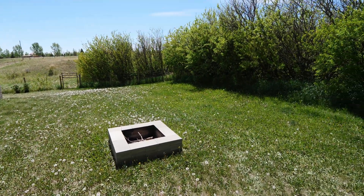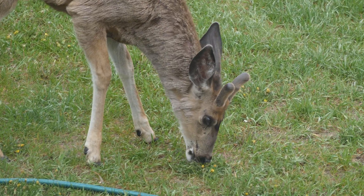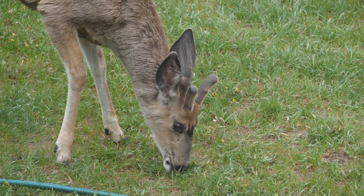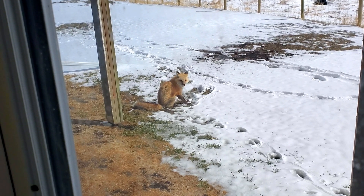It's not uncommon for us to see deer eating while we're having breakfast, and there's also a cool little fox that comes and visits us and comes right up to our doorstep.